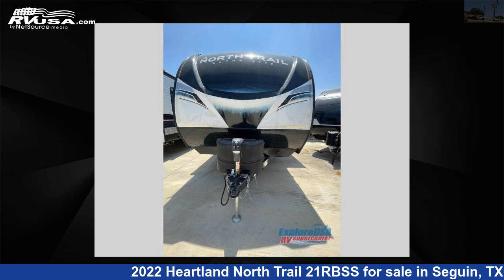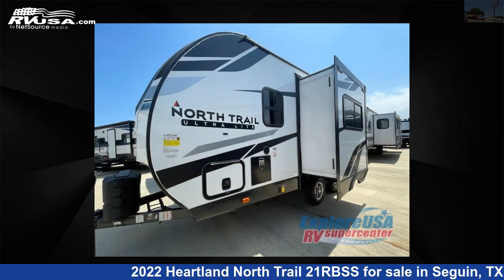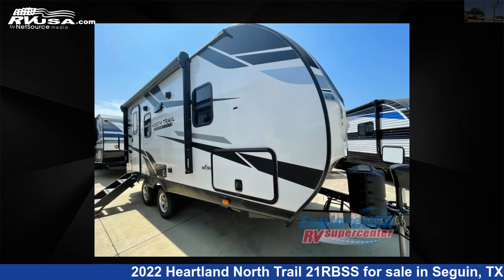This 2022 Heartland North Trail 21RBSS is a travel trailer RV. It is located in Seguin, Texas, 78155 and is offered for sale by ExploreUSA RV Supercenter, Seguin, TX.